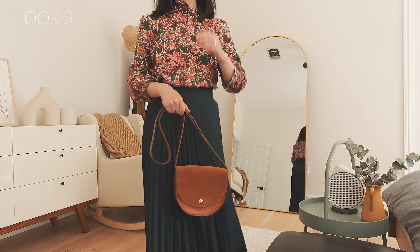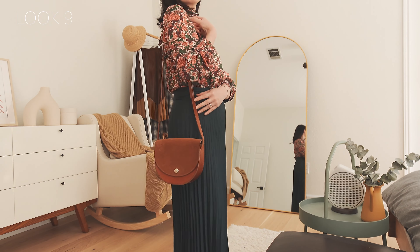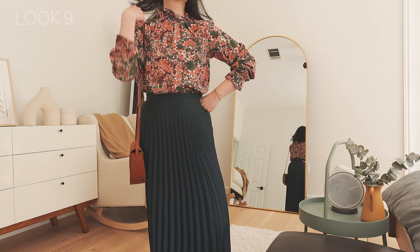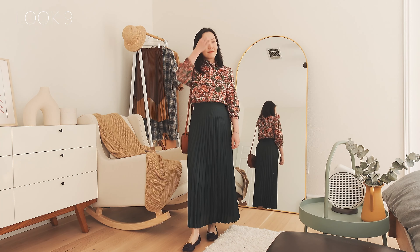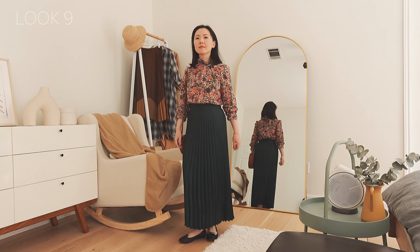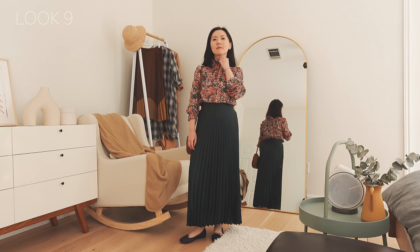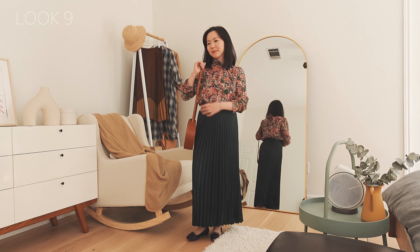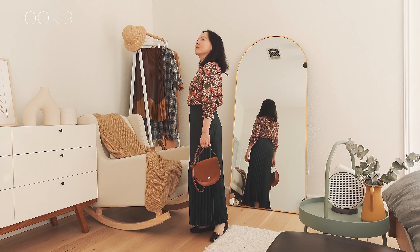This blouse is from Sezane, years ago. I picked it to match the new pleated skirt because I found a very similar green color in this blouse, and it also brings some brown to the outfit. I picked a Sezane bag to complete the look — the bag used to be camel, but after years of use the leather has become darker. I like the wear marks; it makes the bag very unique. The maxi length perfectly creates a taller look, and the white waistband design hides my postpartum waist better than narrower ones.